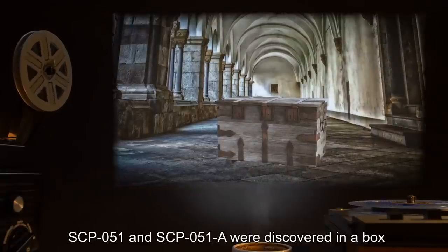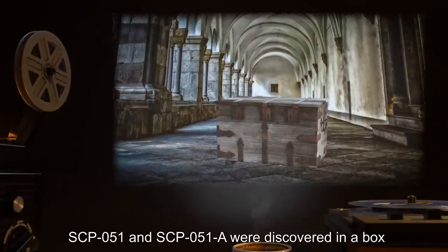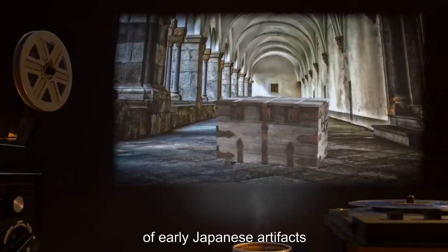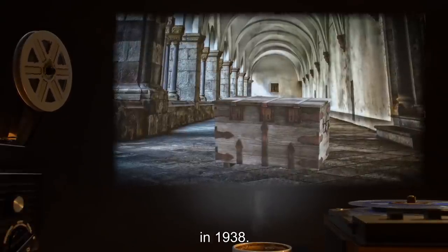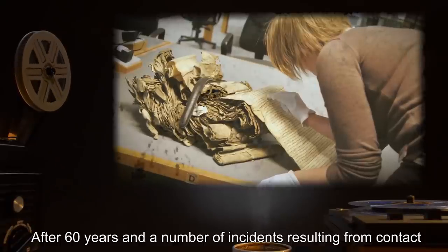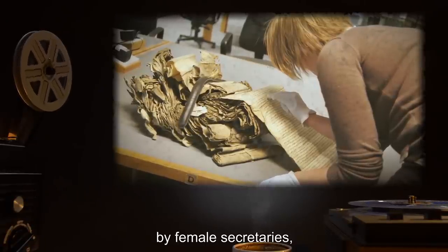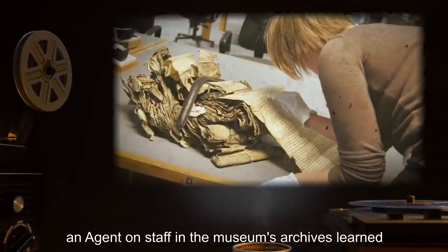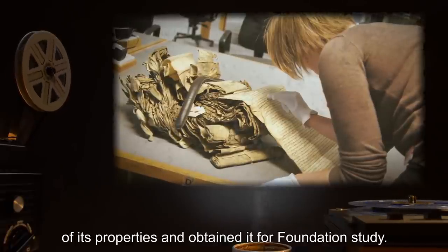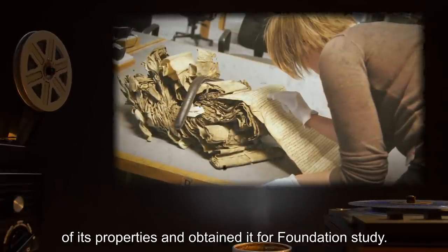SCP-051 and SCP-051-A were discovered in a box of early Japanese artifacts, delivered anonymously to the R*** Museum in 1938. After 60 years and a number of incidents resulting from contact by female secretaries, researchers, and students, an agent on staff in the museum's archives learned of its properties, and obtained it for Foundation study.